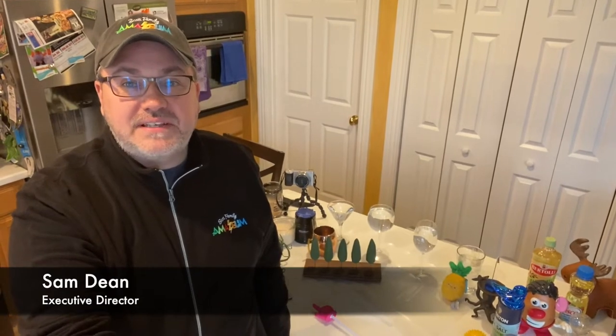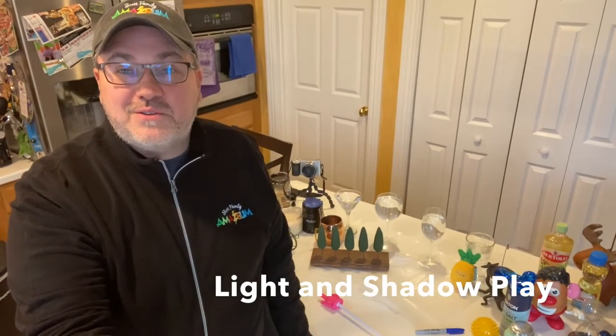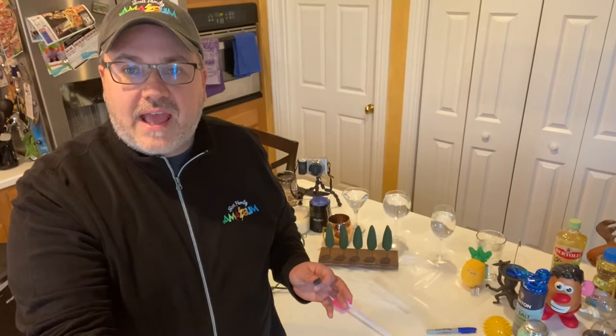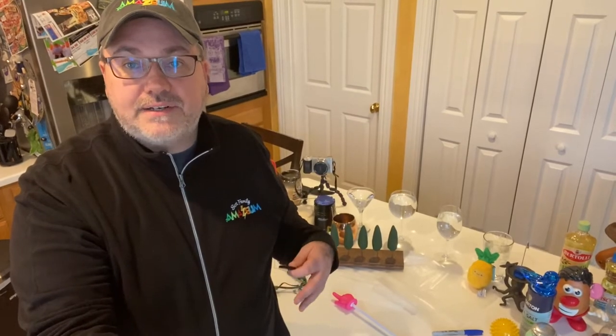Hello, Amazium friends and families. My name is Sam Dean. I'm the Executive Director at the Scott Family Amazium, and I am so excited to walk you through this activity. It's one of my favorite types of things to go through — this exploration and discovery style experience. In this case, it's one that's focused on light, color, and shadows.